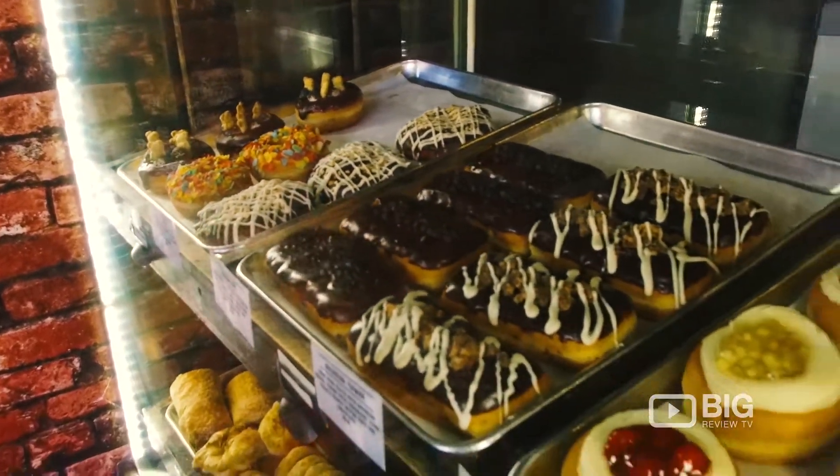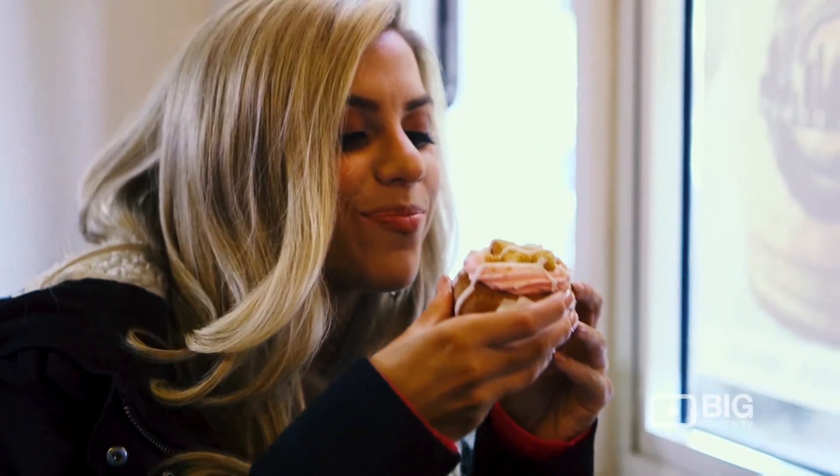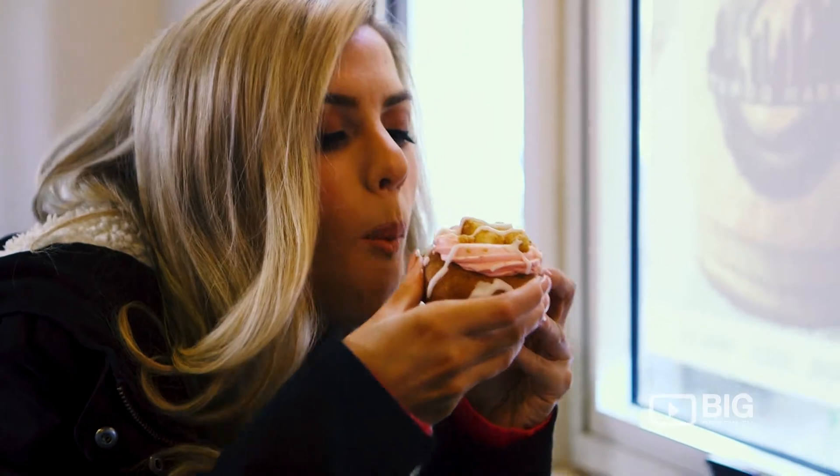They have their own specialty donuts that have super fun names and they look too good to eat. Their staff is so kind and so welcoming — just walk up to the counter and they'll help you create the perfect donut just for you.